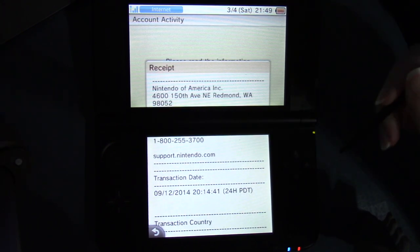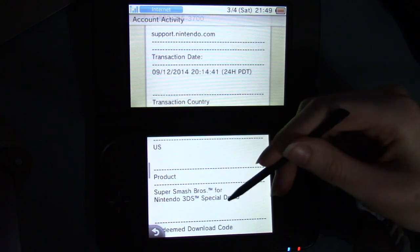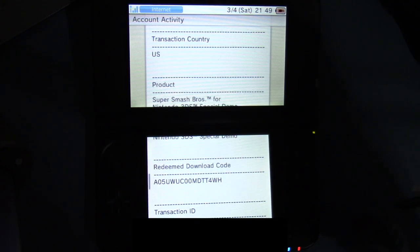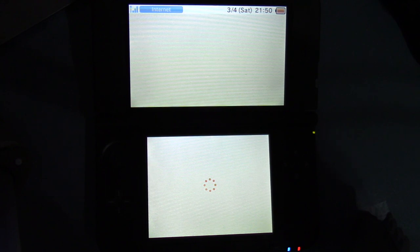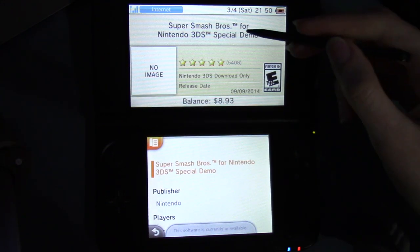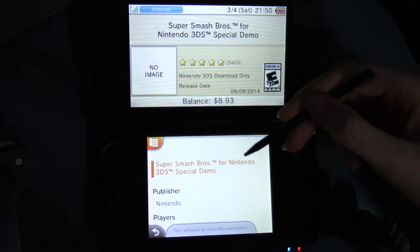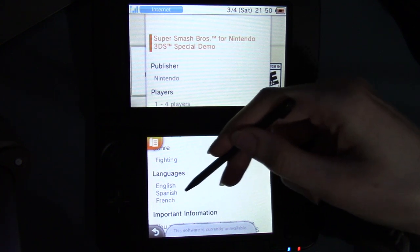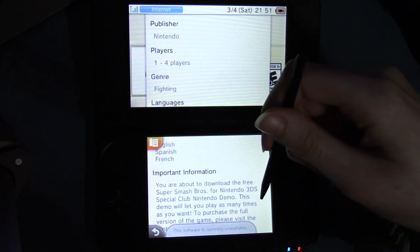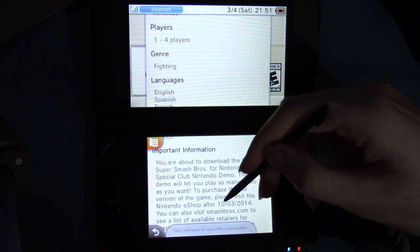And I didn't have the online presence then that I do now — even though it's still very small, it's much larger than it was back in September 2014. Transaction country: US. Super Smash Bros. for 3DS special demo. There's a download code — this was from randomly selected Club Nintendo members, I think. Transaction ID, serial number. Software info — I wonder if this will show up. It does. So here's the special demo — no image. Nintendo 3DS download only, release date: September 9th, 2014. Rated E10+. Super Smash Bros. for Nintendo 3DS special demo. Published by Nintendo, players 1 to 4, genre: fighting. Languages: English, Spanish, and French.